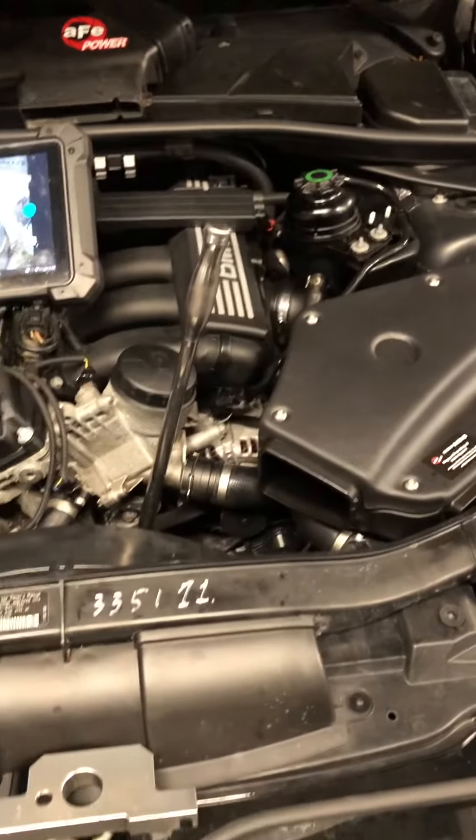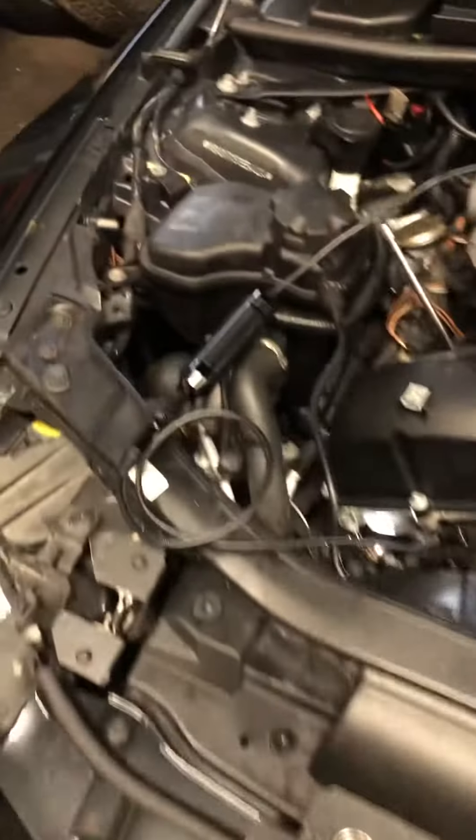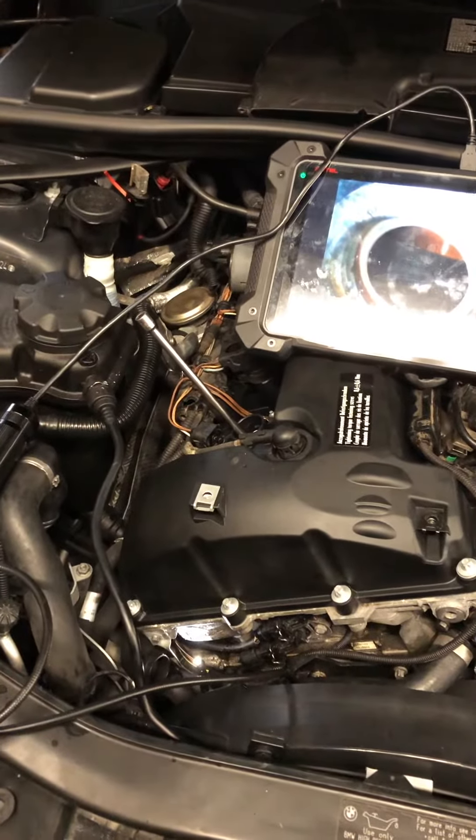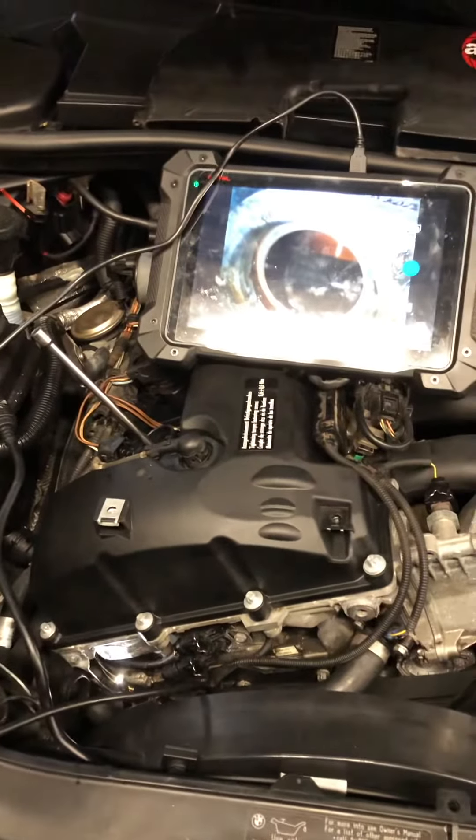We've got a 2010 BMW 328i with the N51 engine. The car stalled on the customer — he's got timing faults and it sounds like there's no compression. So we're going to do a quick check of the timing without pulling the valve cover.